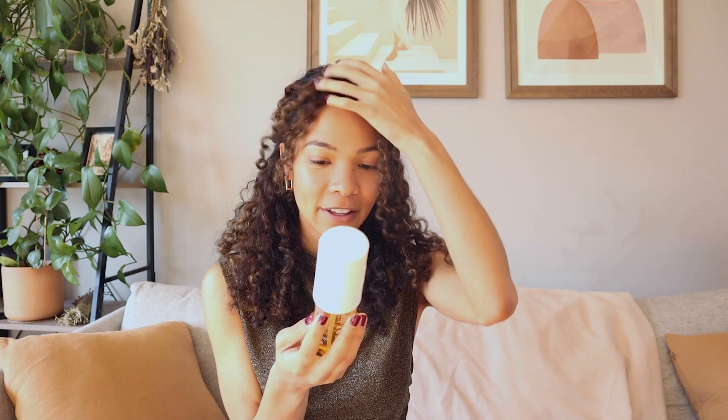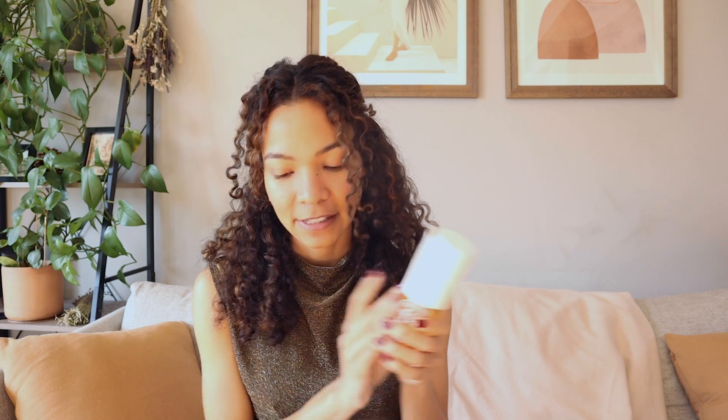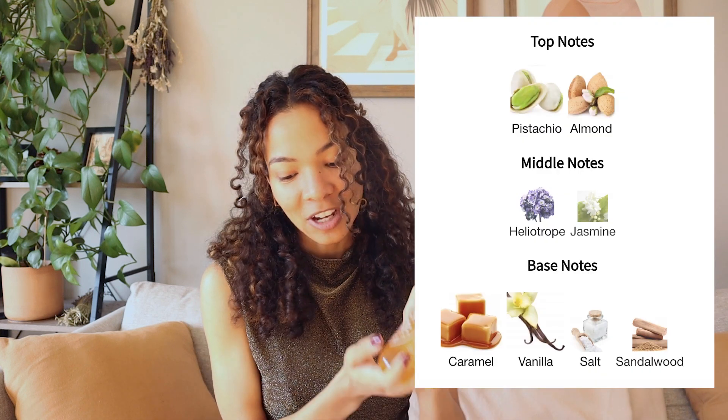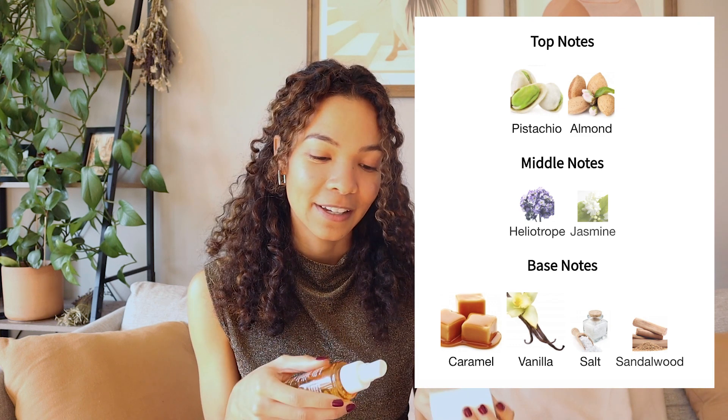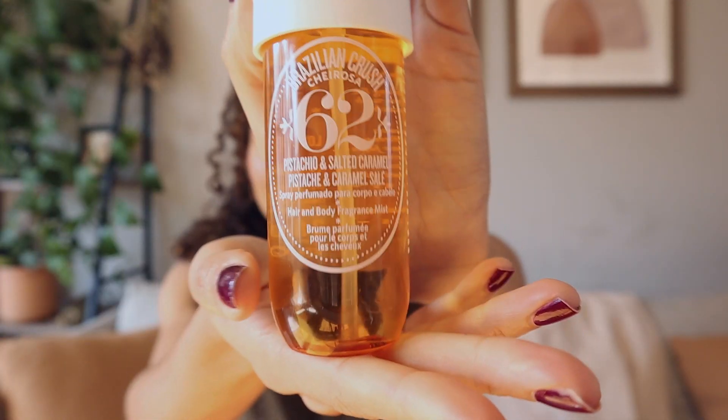It's huge — it's probably going to take me over a year to get through all of it, which is amazing. This is your pistachio with salted caramel body fragrance. It has pistachio, jasmine, caramel, vanilla, salt, and sandalwood. It smells like summer. It's not a very unique scent I would say, but it is a crowd pleaser and I love it.